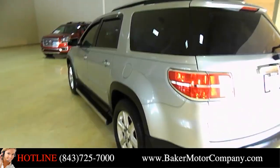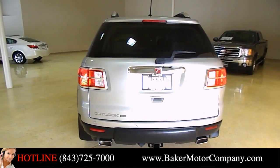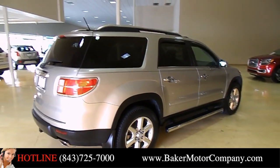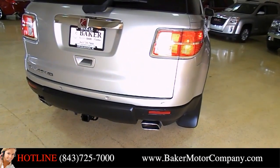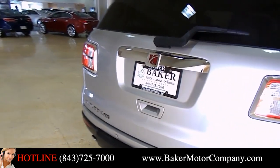Michelin tires all the way around in great shape. The body looks good — I have not seen any major dents, dings, or scratches on her yet. Passenger side looks nice. What a beautiful vehicle here today at Baker Cadillac. It does have dual exhaust, backup sensors, and a tow package right down there for you, so you can get that boat or jet ski out on the water.